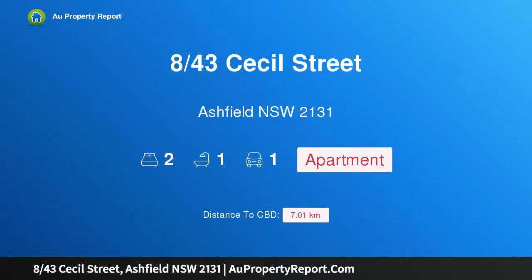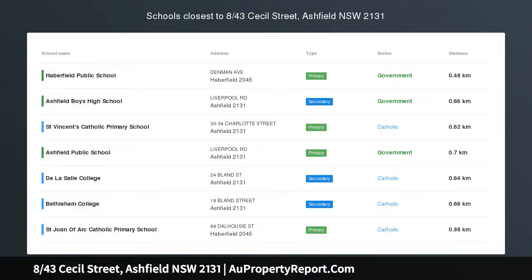Hi, I am glad to introduce property 8/43 Cecil Street, Ashfield, New South Wales 2131. Tranquility.